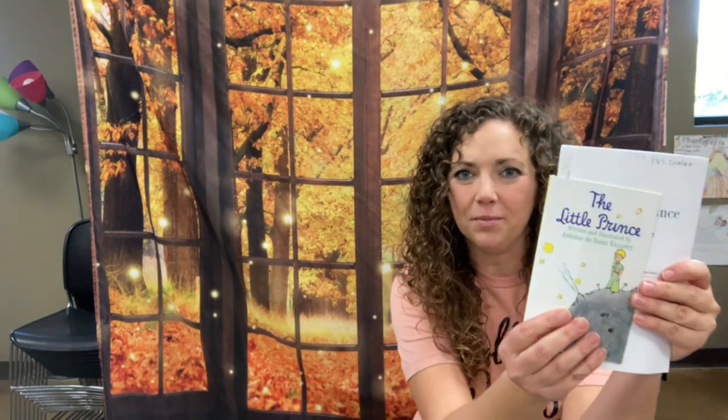Hey everyone, my name is Lindsay. Today I want to show you what we're doing in my seventh grade English class for the autumn season. For the next few weeks we are focusing on grammar and a book that we are reading together. The beautiful thing about reading is that you also learn how to write when you're reading really good stuff. So right now we are reading The Little Prince.